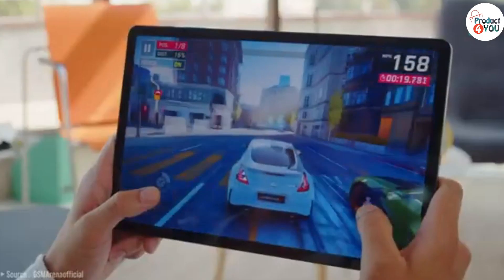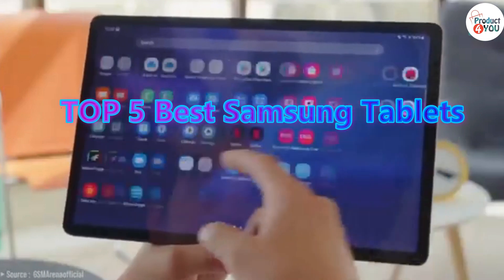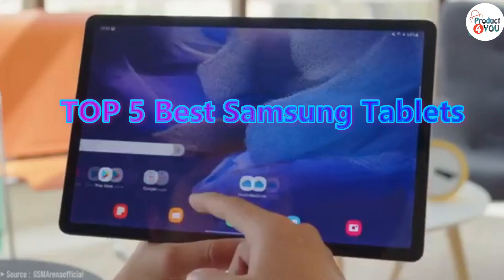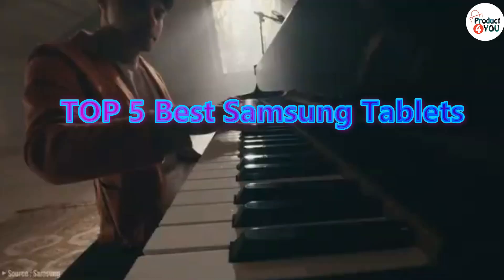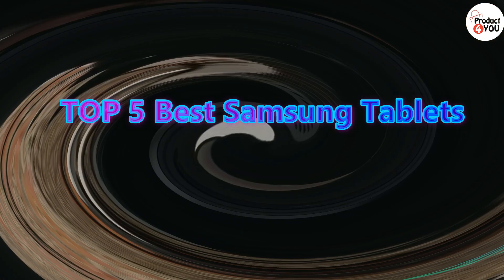Top 5 Best Samsung Tablets. Samsung, a leading technology company, offers a diverse range of Android tablets. Featuring high-quality displays, powerful processors, and S-Pen support, they integrate seamlessly with the Samsung ecosystem.